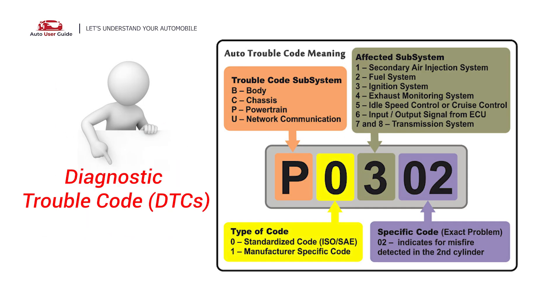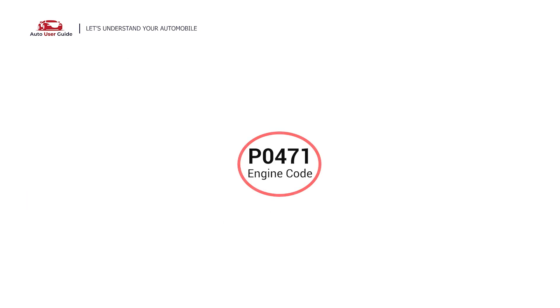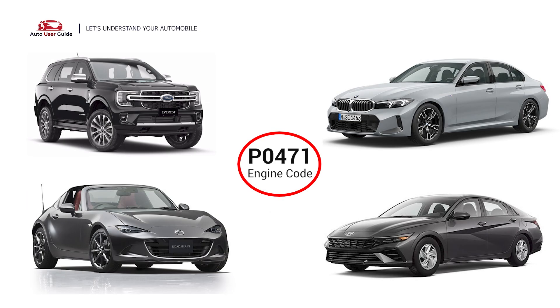Each DTC code corresponds to a specific issue in your vehicle. This error code occurs in any OBD-II equipped vehicles, especially those manufactured since 1996. It is commonly found in Ford, BMW, Mazda, and Hyundai.